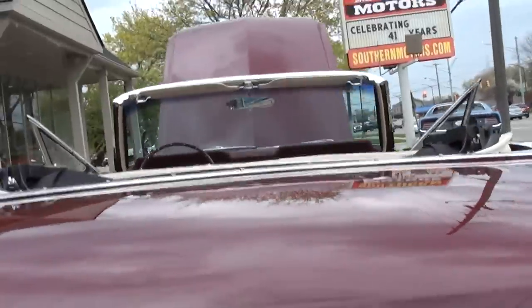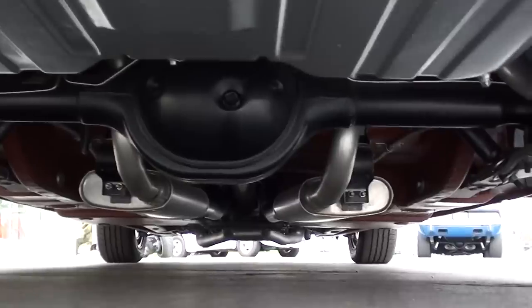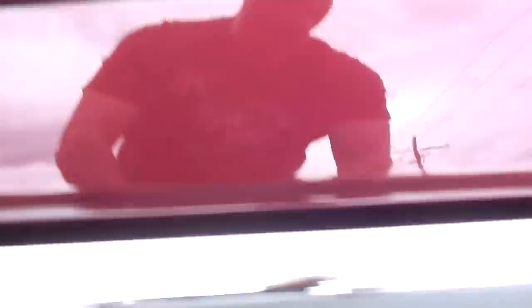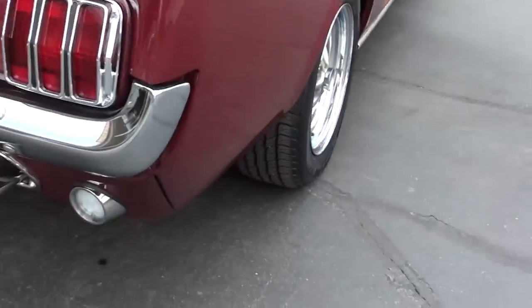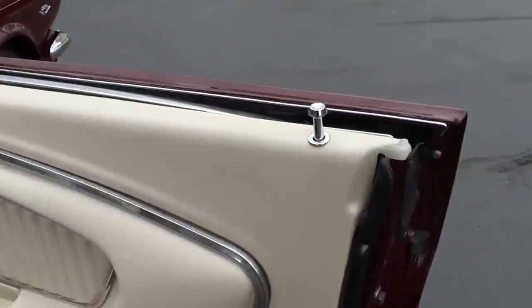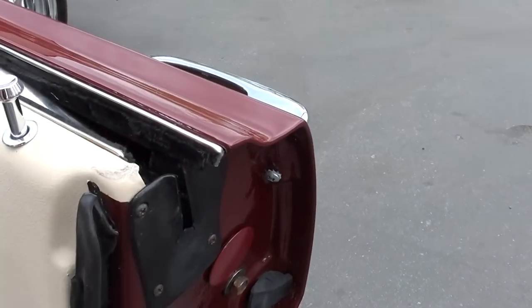Again, we got it up in the air and got some real nice photos of the underside. It'll be sitting here in our front window with mirrors underneath it. Stock rear end, factory 2.80 gear.